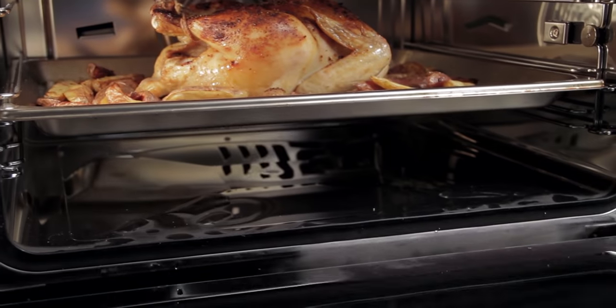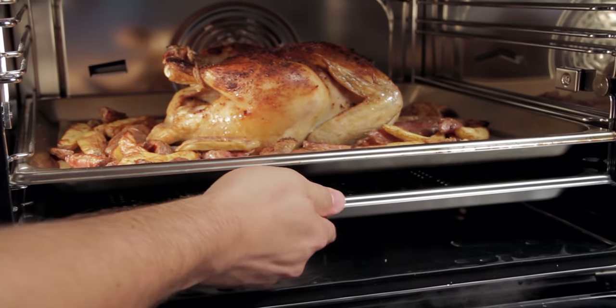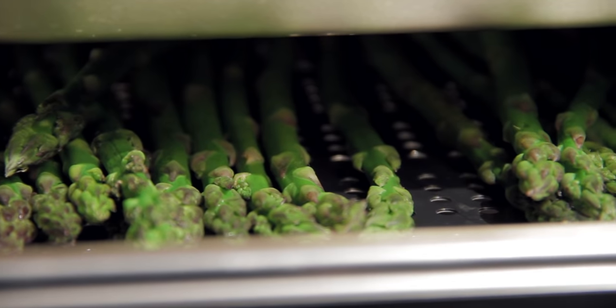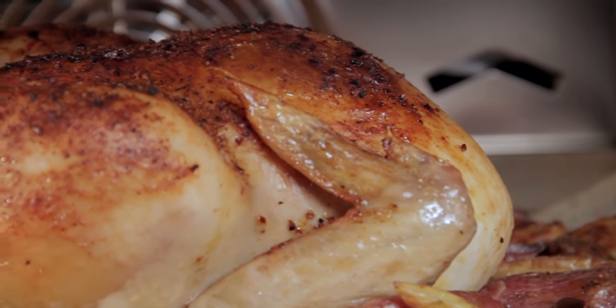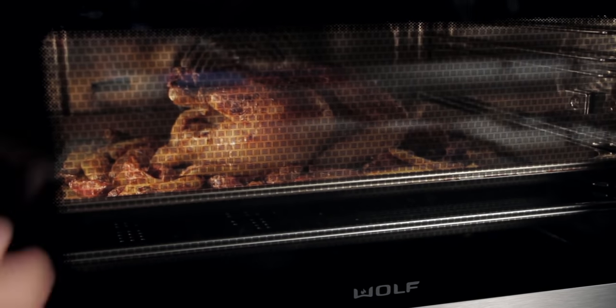You can cook multiple dishes together because moisture, heat, and airflow work in harmony to create delicious results. This unique technology allows nutrition to be preserved without transferring flavors, which means you can eliminate salt and fat from your diet without compromising taste.